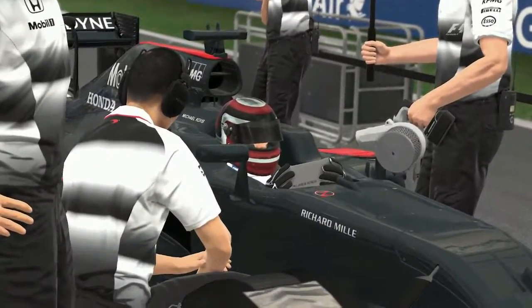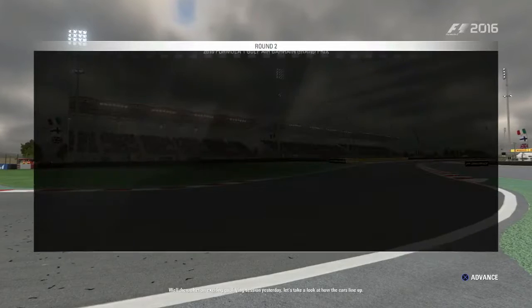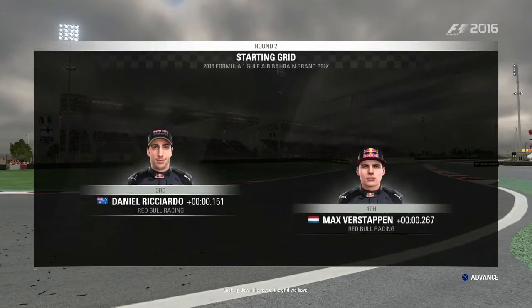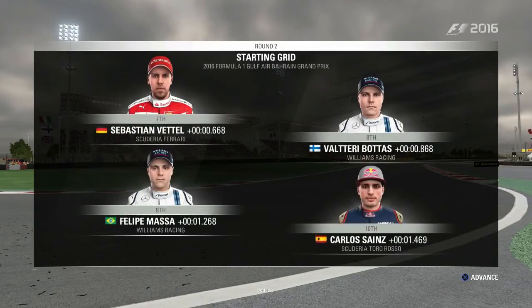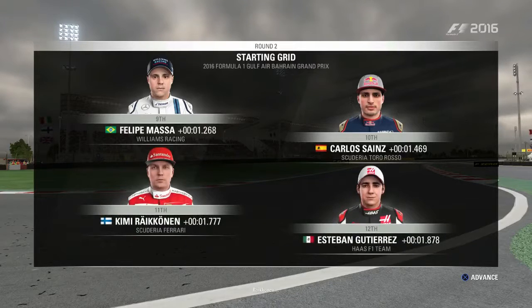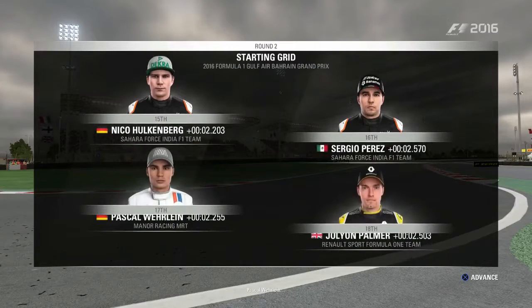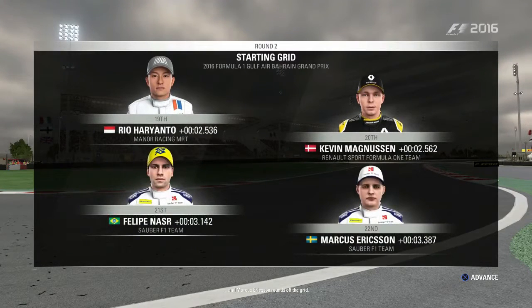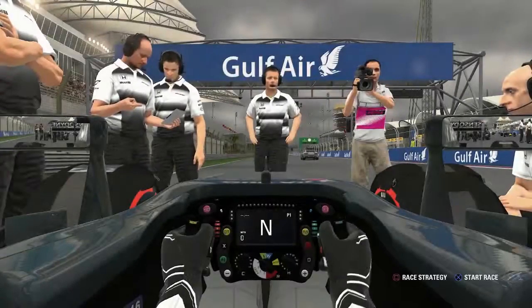After an exciting qualifying session, McLaren is on pole position with Fernando Alonso alongside. Looking down the rest of the grid: Ricciardo, Verstappen, Lewis Hamilton and Rosberg, then Vettel, Bottas, Massa, Carlos Sainz, Raikkonen, Gutierrez, Grosjean, Kvyat, Hulkenberg, Perez, Wehrlein, Palmer, Haryanto, Magnussen, Felipe Nasr and Marcus Ericsson rounding off the grid. It's almost time for lights out.